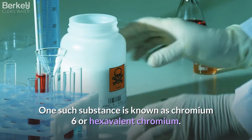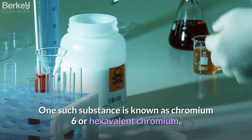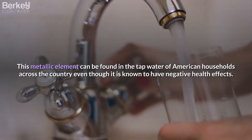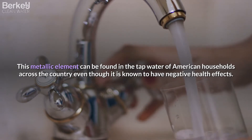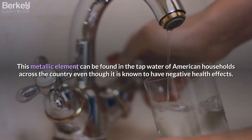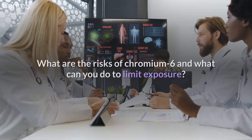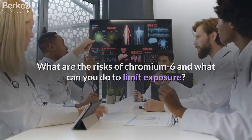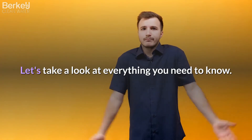One such substance is known as chromium-6 or hexavalent chromium. This metallic element can be found in the tap water of American households across the country, even though it is known to have negative health effects. What are the risks of chromium-6 and what can you do to limit exposure? Let's take a look at everything you need to know.